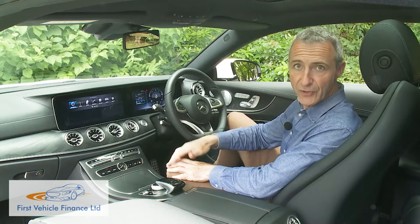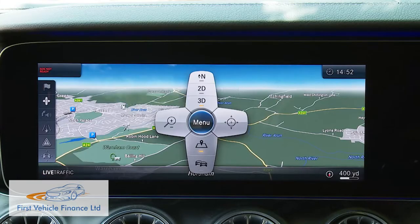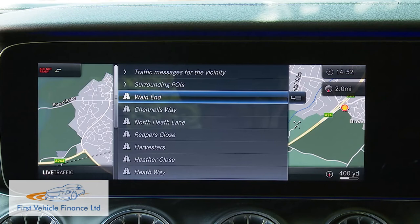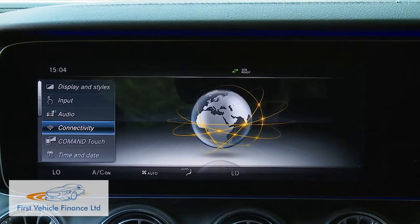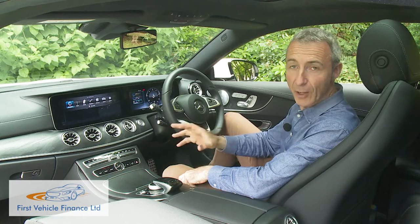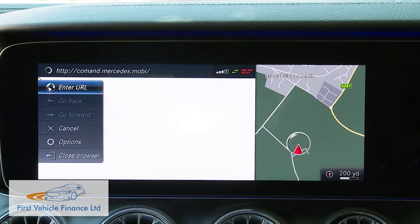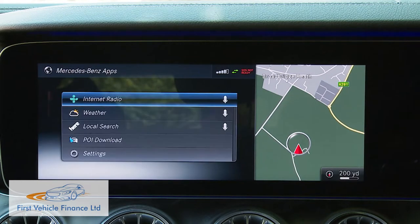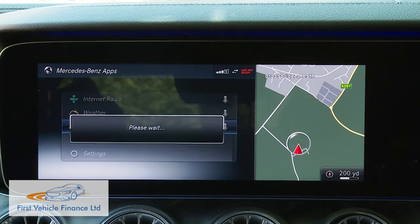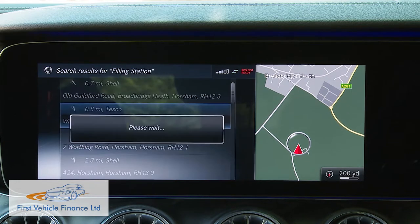There is Linguatronic voice control, all the usual infotainment features, 3D mapping and live traffic information. You can connect your smartphone via Android Auto or Apple CarPlay, create an integrated WLAN hotspot, and access a media segment giving you a web browser for Facebook and the MB apps section. This includes weather reports, internet radio, and a useful local search function allowing you to find anything from a filling station to a fish restaurant, a passenger terminal to a parking space.